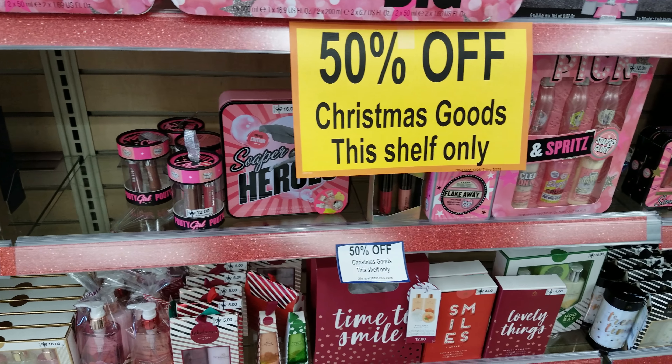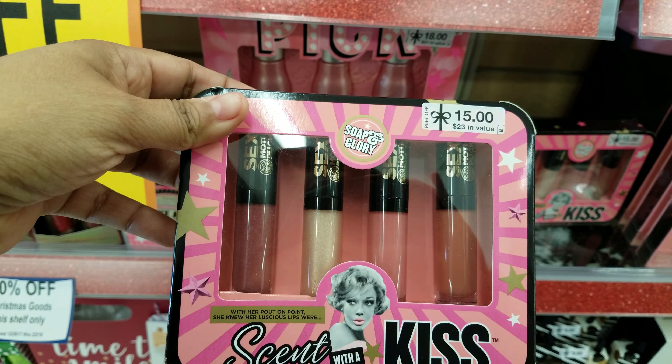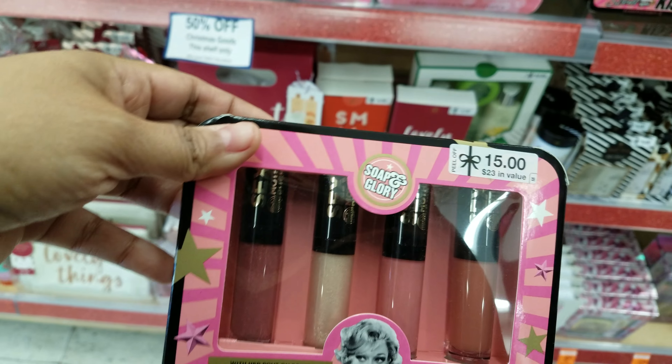I'm also looking for Sexy Mother Pucker right here. I like these colors, and this is $15 so I'm going to pick this up as well.